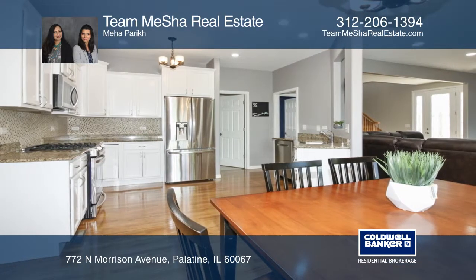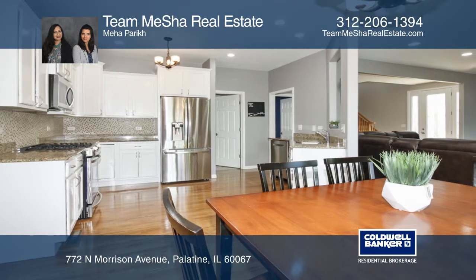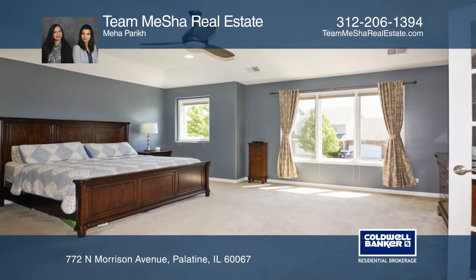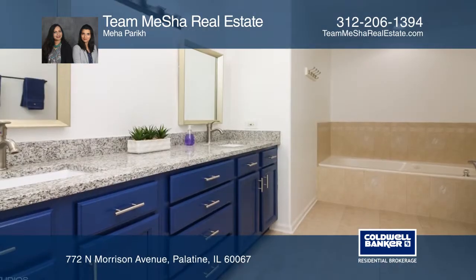Entertain guests on the deck or in the partially finished basement. Conveniently located near the downtown area and more. No HOA makes this house even more attractive.